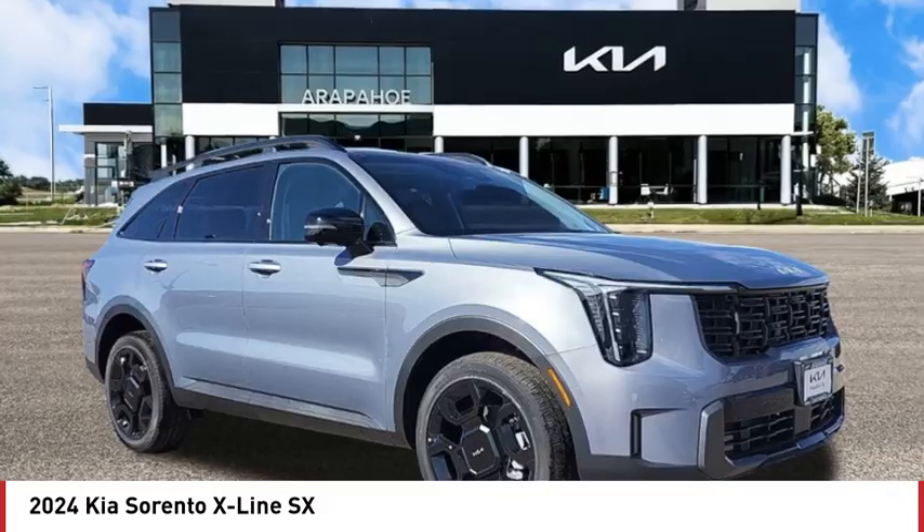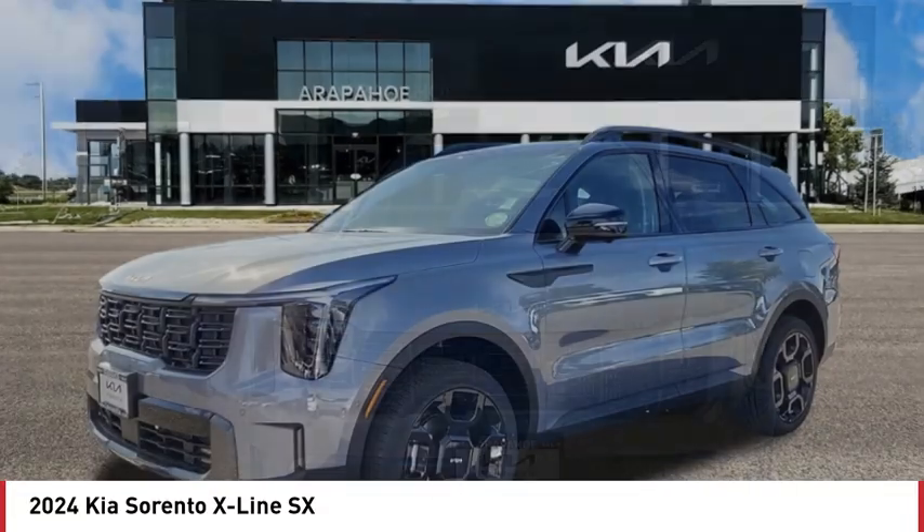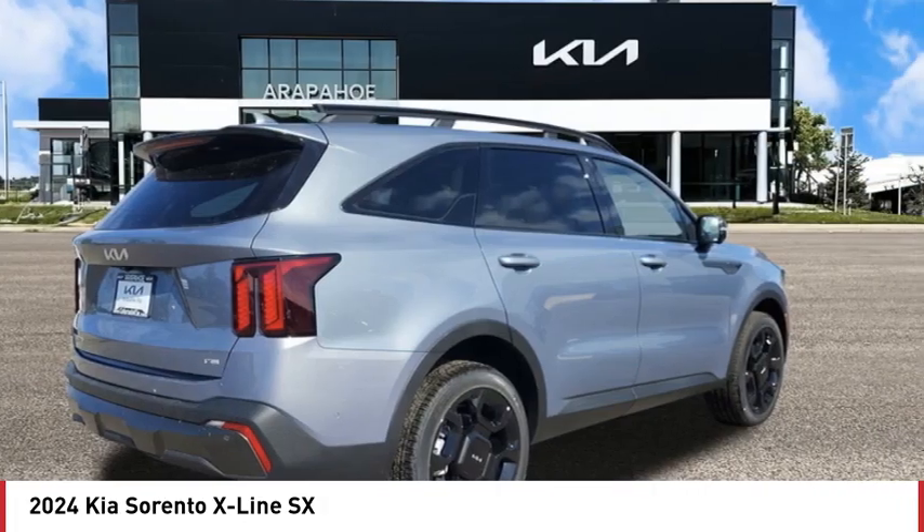You are going to love the 2024 Sorento. The Kia Sorento is a comfortable riding, powerful, compact SUV loaded with impressive standard features.